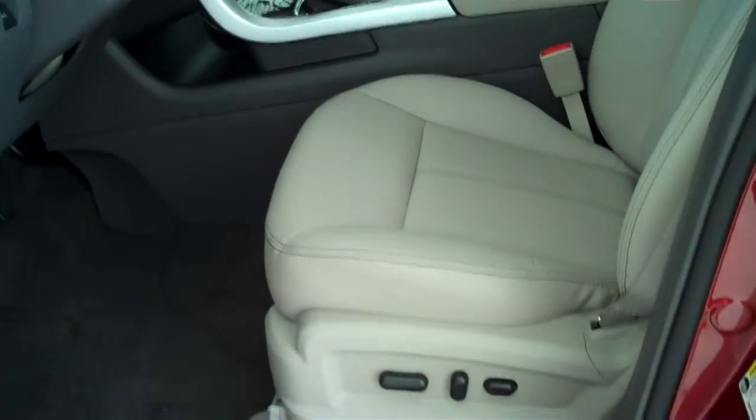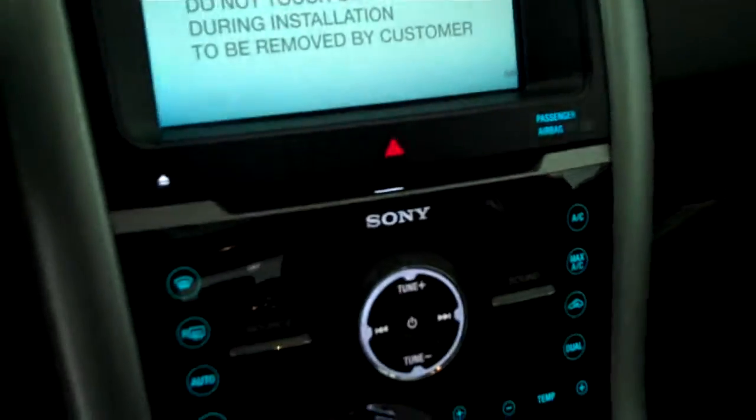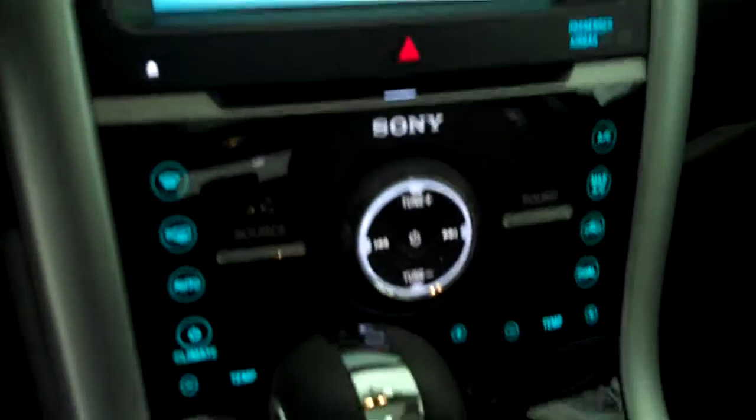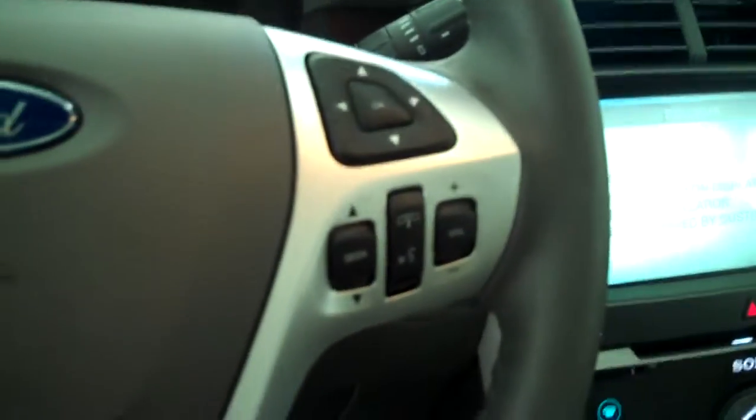Inside it's got the light stone leather interior with bucket seats and console. It has a navigation system, backup camera, AM FM stereo radio with CD, automatic temperature control, heated seats, volume control for the radio on the steering wheel, and cruise control.